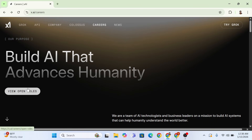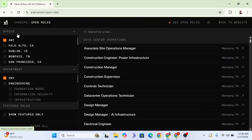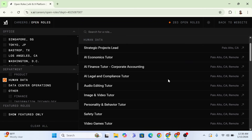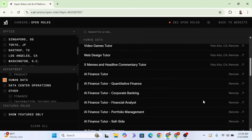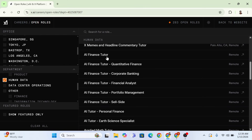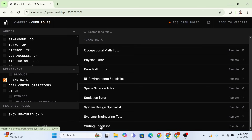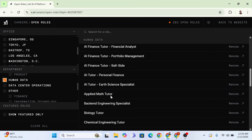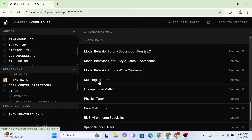This is why you want to take this application very seriously - give it your all. On the XAI career page, click on View Open Roles. Scroll down to find Human Data and click on it - this is where you'll see the roles I want you to apply for. There are lots of global roles, from the Finance Tutor down to the Writing Specialist. These are actively recruiting right now but the requirements are very tough, so don't randomly apply. I just submitted an application for the Multi-lingual Tutor.